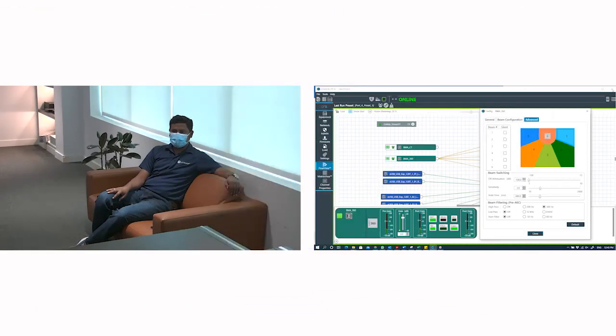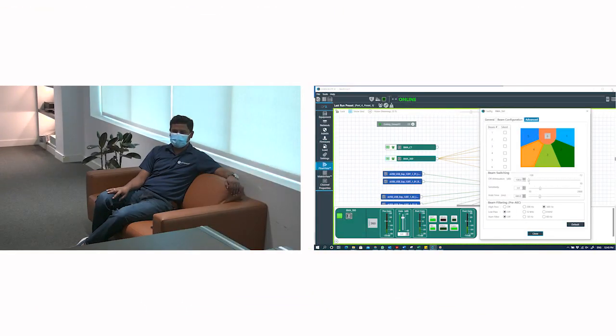Hello everyone, as soon as I start talking, the active beam changes and the camera tracks towards my position even though my face mask is on. This is an audio-based tracking system and can be installed in any dimension of rooms without concern about the camera position, or even utilizing multiple cameras for extra large room systems.